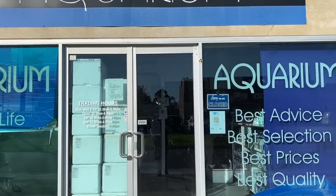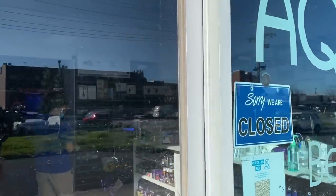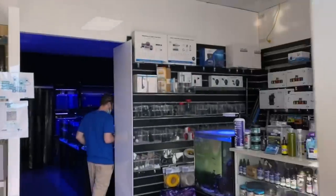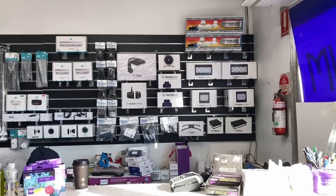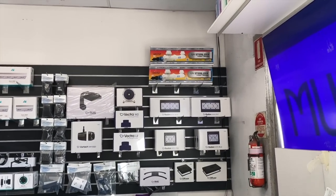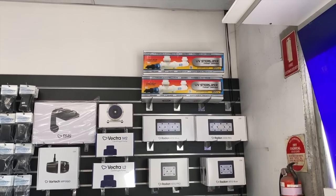All right, let's do it — we're at Deer Park Aquarium just before we flick the sign over to open. We'll start off with a huge range of dry goods. Got some UV sterilizers in there, the Aqua Twists I believe they are.